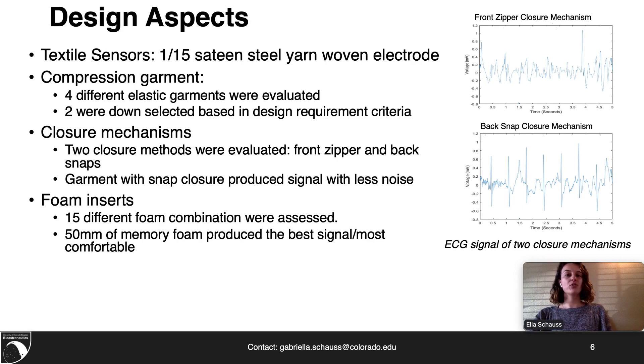Additional foam was critical in order to maintain skin-to-sensor contact. All 15 different foam configurations were assessed, and it was found that 50 mm of memory foam produced the highest quality ECG signal and was determined to be the most comfortable.